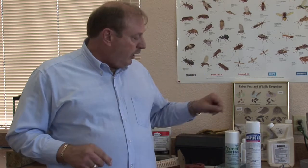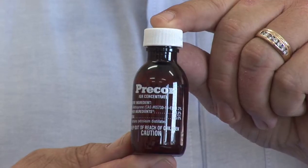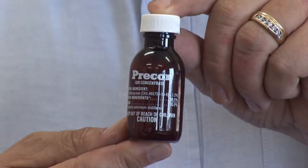If the fleas do come back, there are a couple of things that you can do as a homeowner. Number one, using products with Precor in them. Precor is a growth inhibitor for fleas — it stops the fleas from actually developing into the adult stage, which bites you.